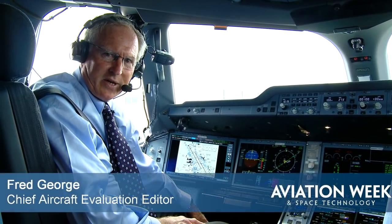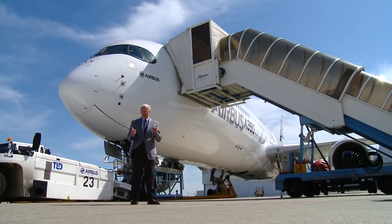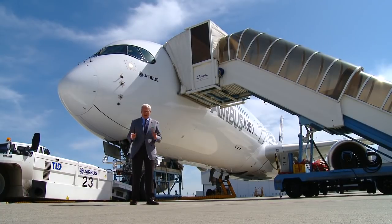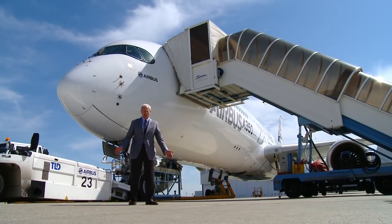Welcome into the cockpit of the A350. In a few minutes, Peter Chandler and I are going to take you flying in the aircraft. Airbus and Boeing are betting their futures on large twin-engine aircraft. The A350 is Airbus's fastest, highest-flying, and largest capacity longest-range twin ever built.